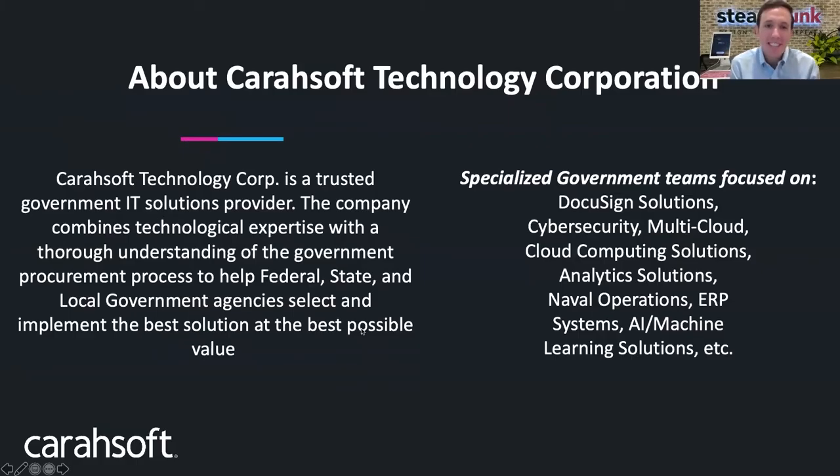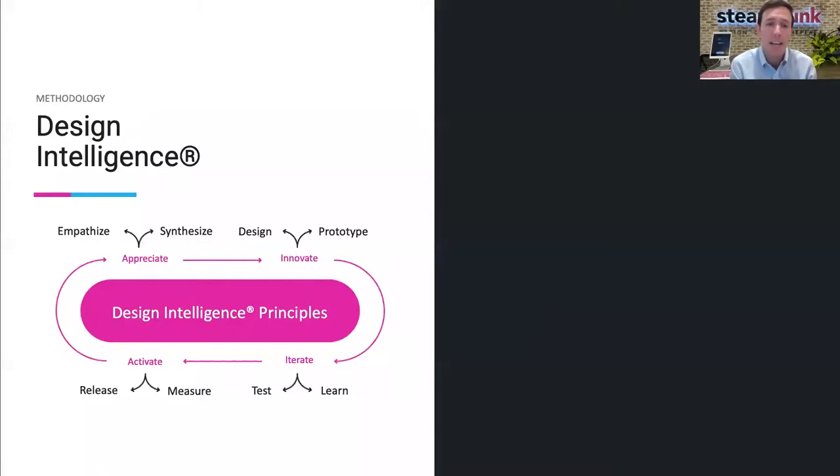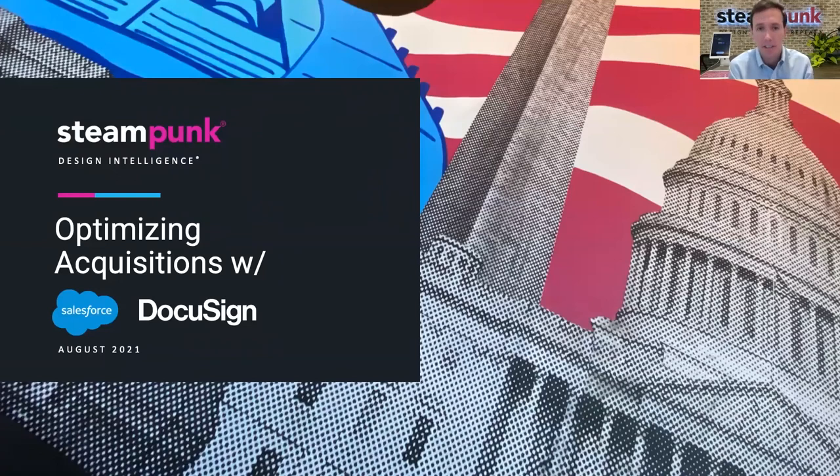Hi, everyone. Thanks, Alyssa. I really appreciate everyone's time this morning and joining our webinar. Welcome to Optimizing Acquisitions with DocuSign and Steampunk. My name is Joey Pihira, and I lead our health sector account at Steampunk. And joining me today is Dave Fisher, a solutions engineer from DocuSign.